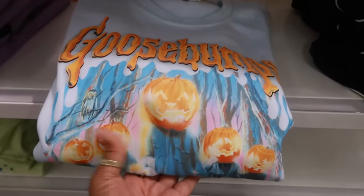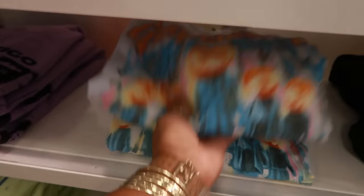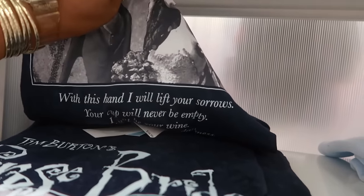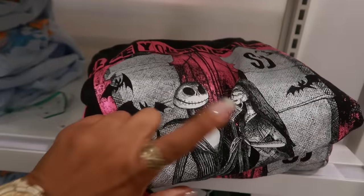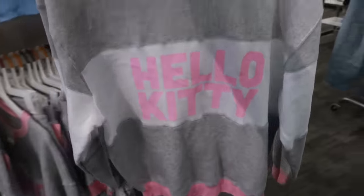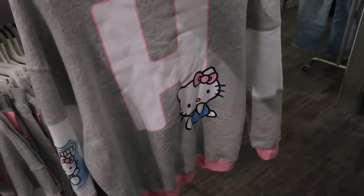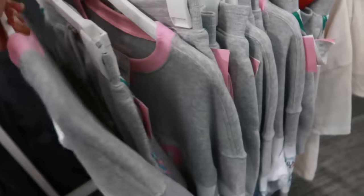There's also Goosebumps 'Attack of the Jack-o-Lanterns' and the Corpse Bride. They also have that t-shirt and they still have the Jack sweatshirts — 'I'll Be Your Nightmare' is what it says. Here's another cute Hello Kitty top with a big 'H' on the back.